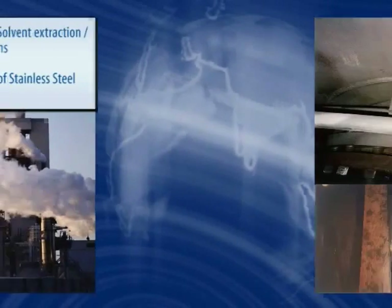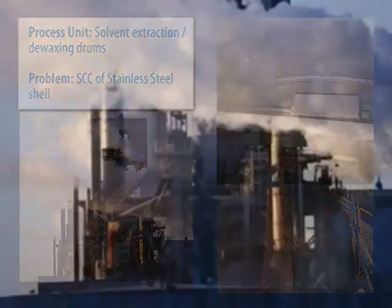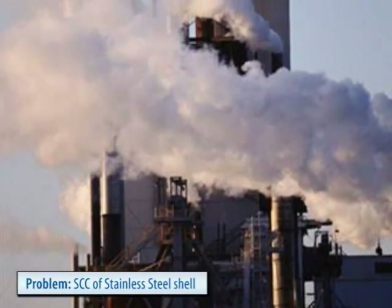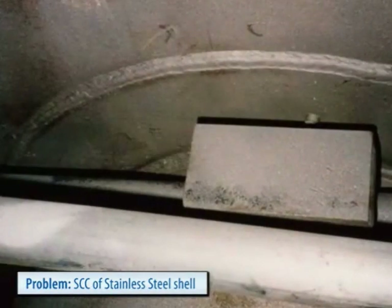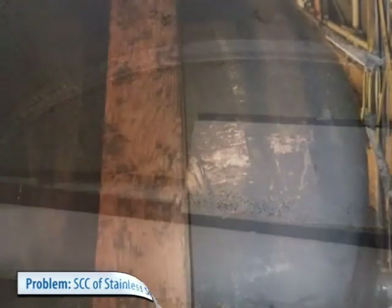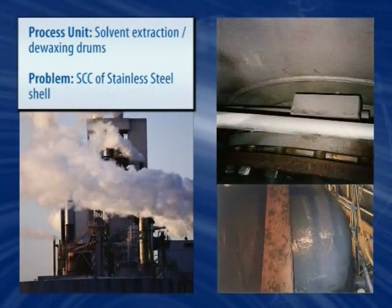This stainless steel solvent extraction vessel suffers from stress corrosion cracking. Similarly, in de-waxing drums, weld seams are treated to prevent the same type of corrosion. Both of these applications have been proven effective after extensive tests and years of actual service and are backed by formal customer specifications.